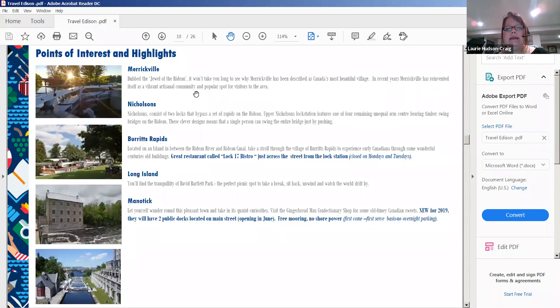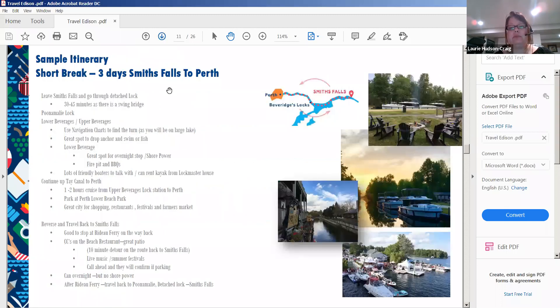Manotick is a pleasant little town where you can visit the Gingerbread Man confectionery shop for old-time Canadian sweets. They have two public docks on the main street with free mooring on a first-come, first-served basis with no shore power. After that, you'd be heading on to Ottawa — a big city with lots of walking.